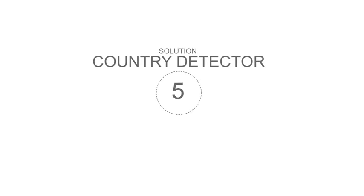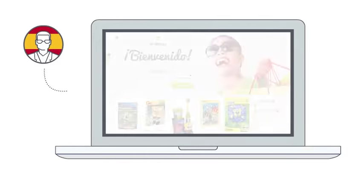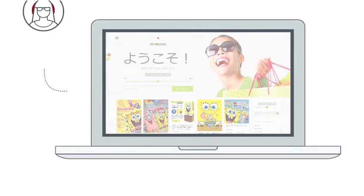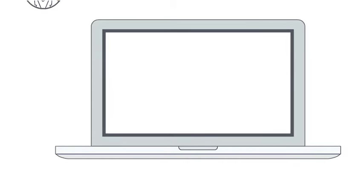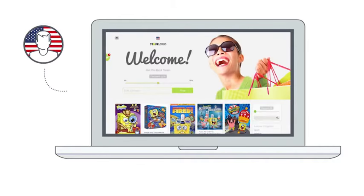StreamStore Solution 5: Country Detector. StreamStore will automatically match your store with the country origin and even the language of your visitors — no more geographical barriers! StreamStore automatically detects the country origin of your visitors and transforms the landing page, product page, and affiliate links to match the country of every visitor.